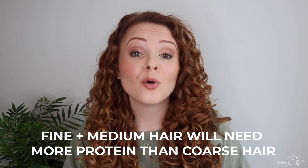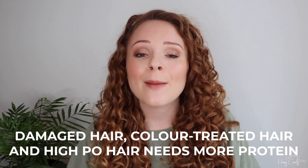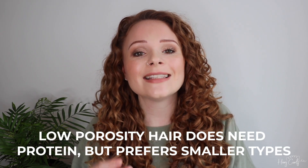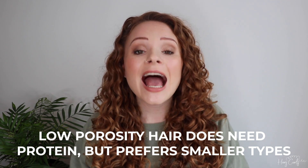As a general rule of thumb, fine and medium hair types will need more protein than coarse hair, because protein gives fine and medium hair a level of stiffness and support. Coarse hair doesn't really need that extra support, so too much protein can make it feel dry, brittle, and tangly. Damaged, color-treated, and high-porosity hair is also generally more likely to need more protein. Low-porosity hair probably needs smaller proteins that can penetrate the hair more easily.